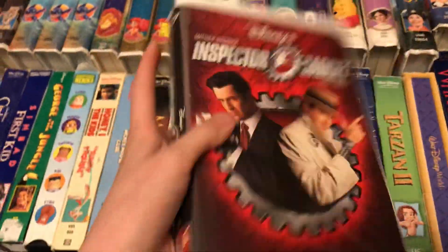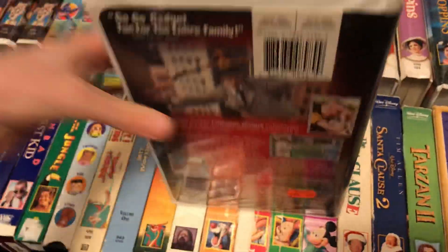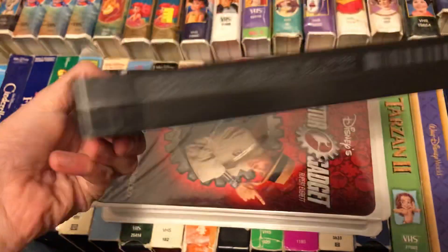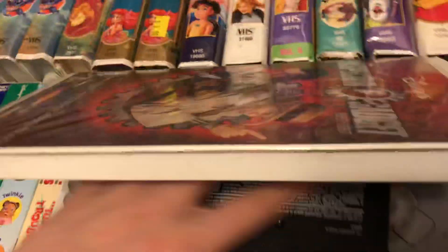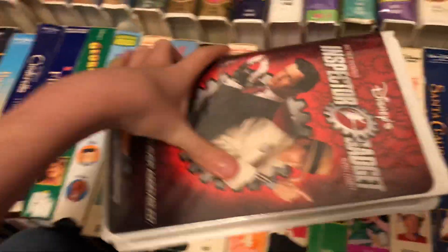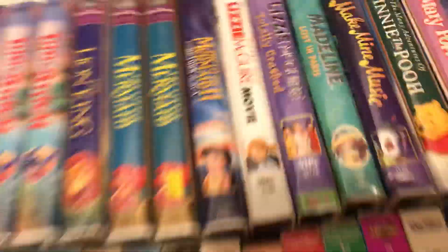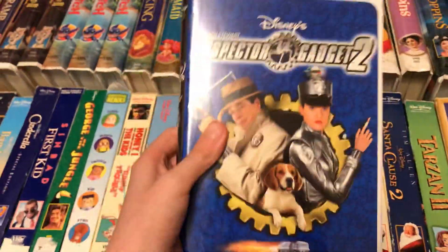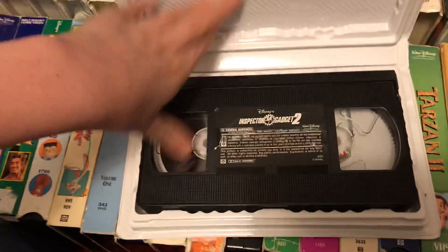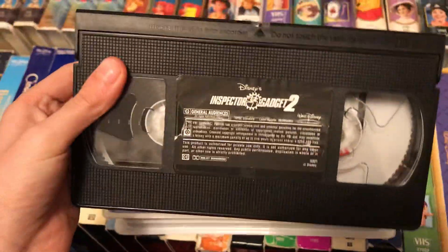I also have both live action Inspector Gadget movies. Here's the first movie — October 14th, 1999. And here's the sequel, Inspector Gadget 2 — February 6th, 2003.